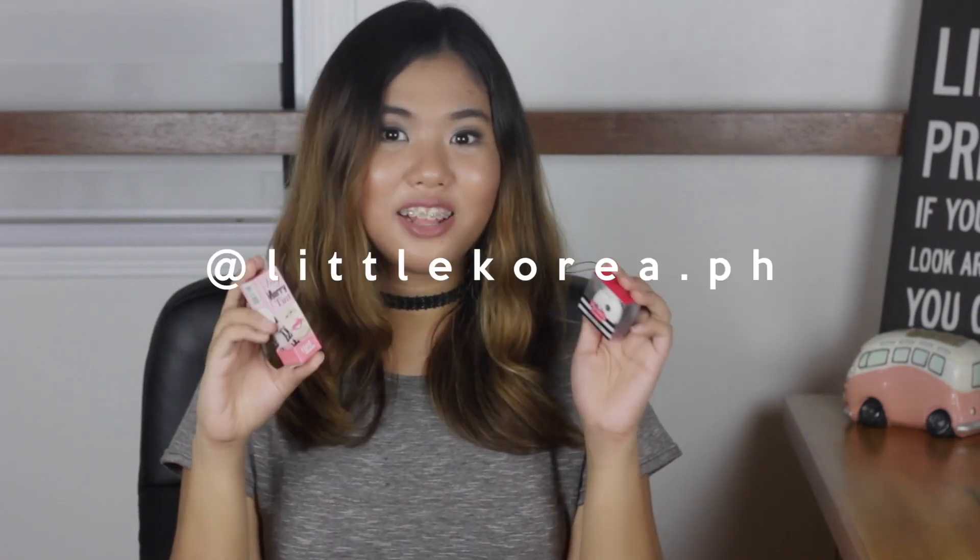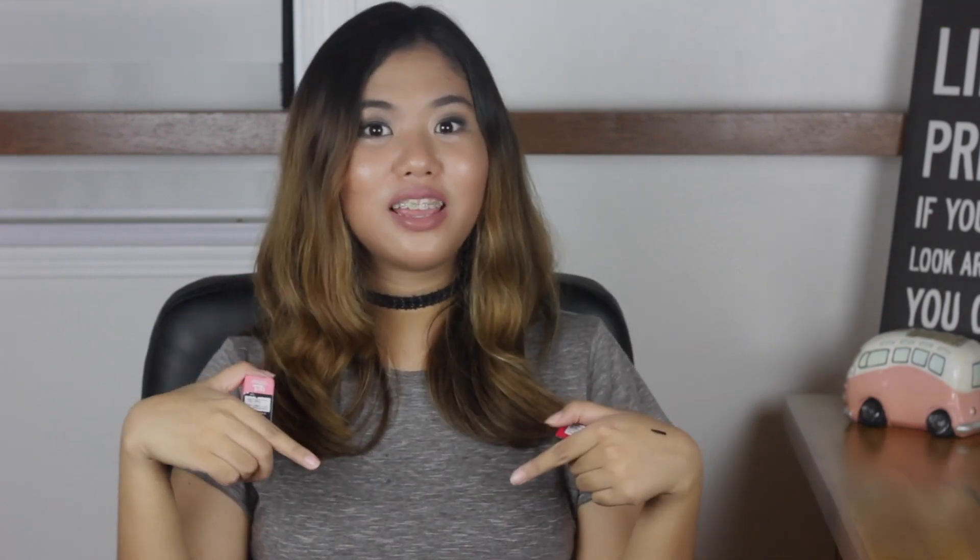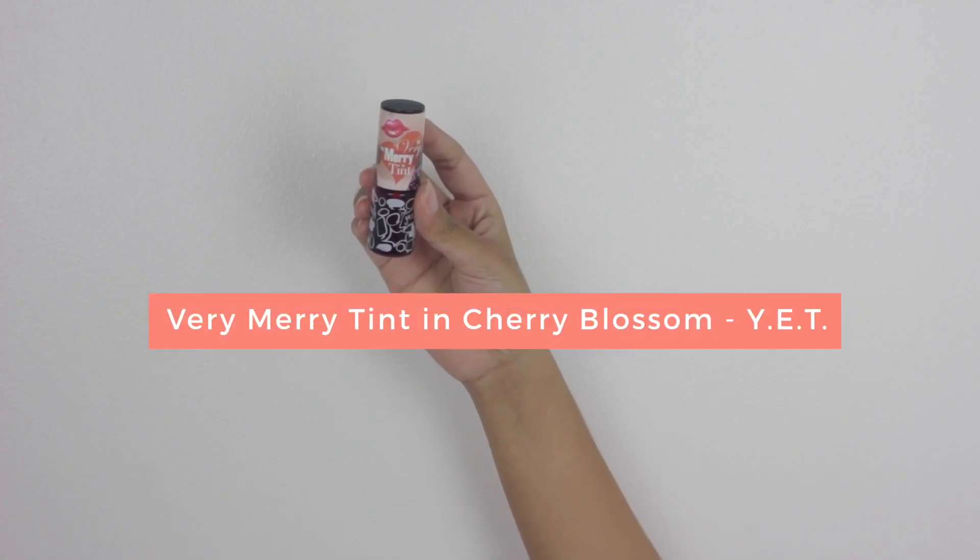Now let's move on to the makeup products that I bought online. All of these makeup products are from online stores, but you can also get them in Unicube, which is a store in University Mall, Taft — it's my favorite store for buying makeup because it's so near my school. I got these two Korean lip products from Little Korea PH on Instagram — I will leave a link to their shop down below. I got this Yes Enjoy Time Very Merry Tint in the shade 4 Cherry Blossom. It's not drying and the color is really nice. It looks like you sucked on a very pigmented strawberry lollipop.